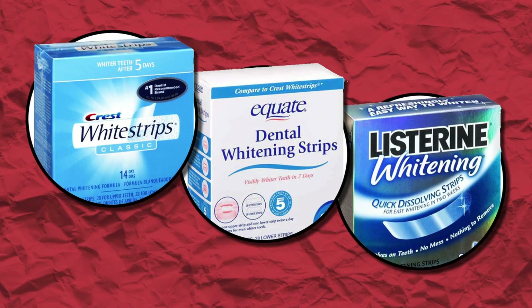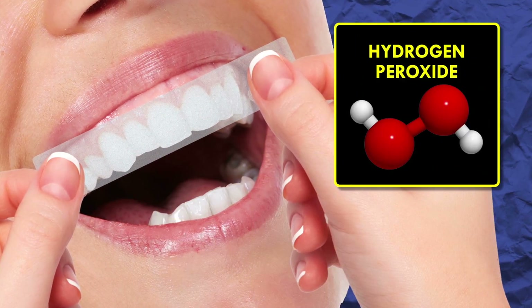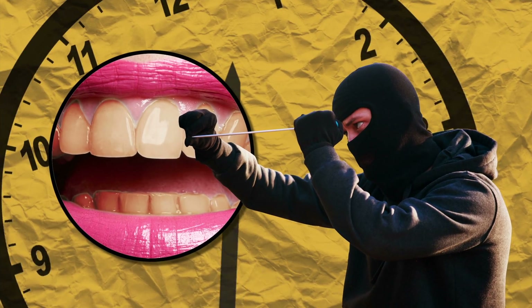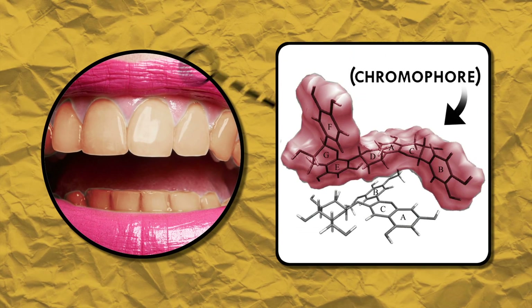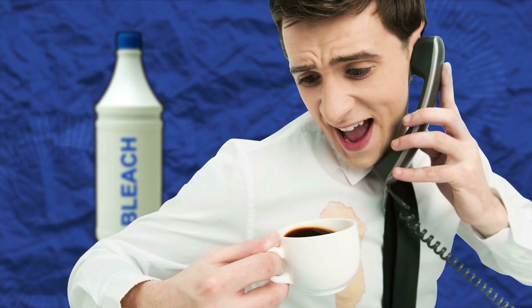Most over-the-counter whitening strips use a gel with either carbamide peroxide or hydrogen peroxide to clean your teeth. The gel is placed on a polyethylene strip that goes on top of your chompers. Then the peroxide gets to working. Peroxide is an excellent oxidizer, otherwise known as an electron thief. It dives into those molecules that are discoloring your teeth and rips away electrons. That action breaks the chemical bonds that make up what's called the chromophore — the part of a molecule that gives it color. Disrupt the chromophore and guess what you get? Whiter teeth. This is actually the same method and active ingredient in color-safe bleach, so whether you spill coffee onto your shirt or into your mouth, the stain comes out the same way.